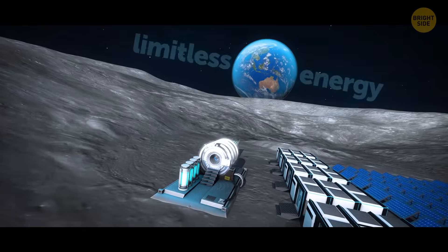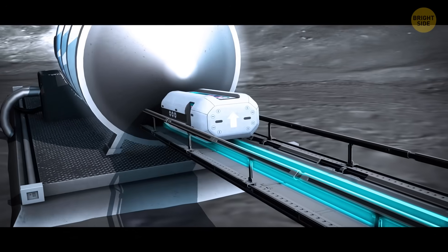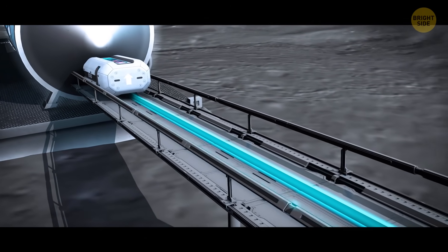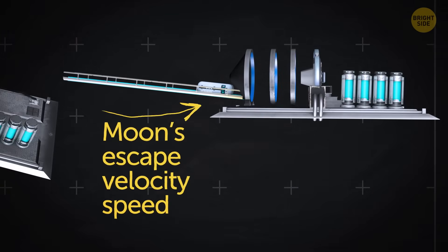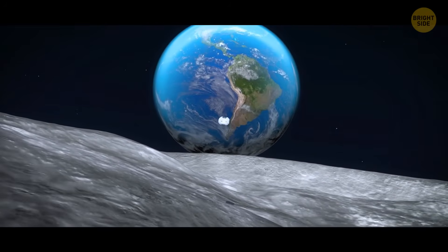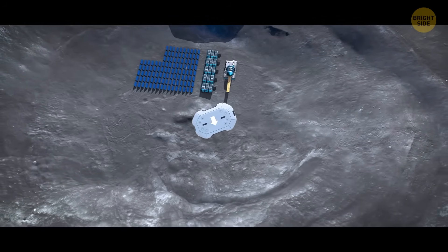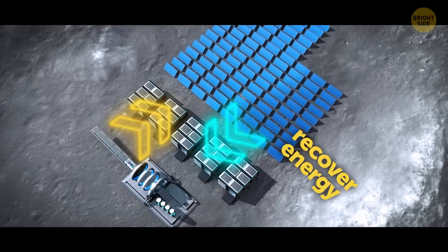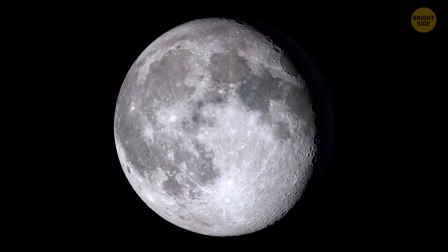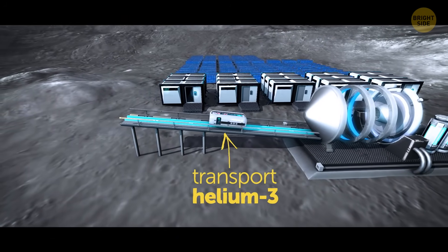A catapult-like system on the Moon might bring us limitless energy. It's a launch system concept recently proposed by Chinese scientists. It would work like a hammer throw, spinning a launch arm of about 165 feet long that flings objects. The arm accelerates until it reaches the Moon's escape velocity, and then the capsule is sent into space. This system would cost around 18 billion dollars, but it would be powered by solar panels and nuclear energy, and could recover more than 70% of the energy used after each launch. The Moon's weak gravity and thin atmosphere make it much easier to launch stuff there.